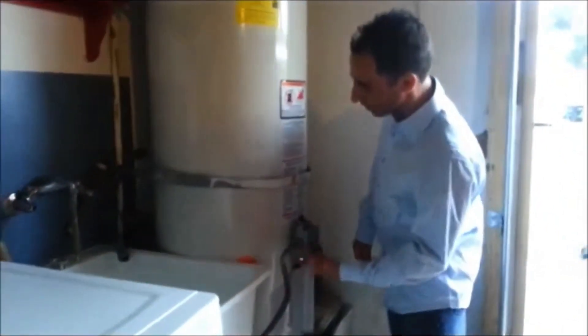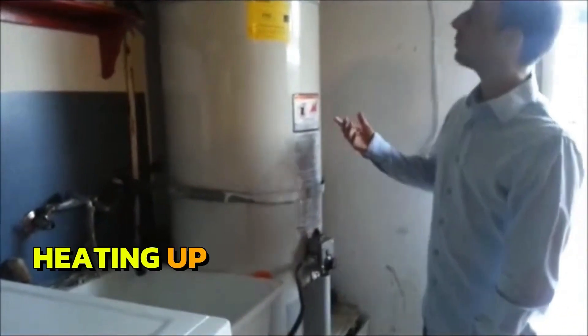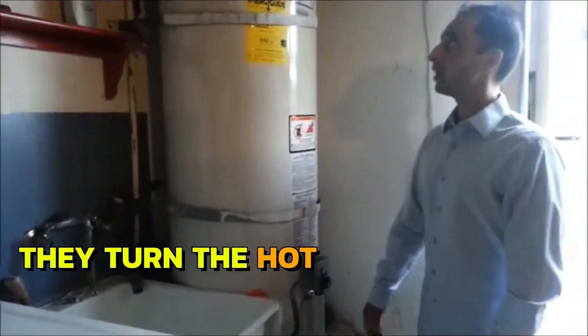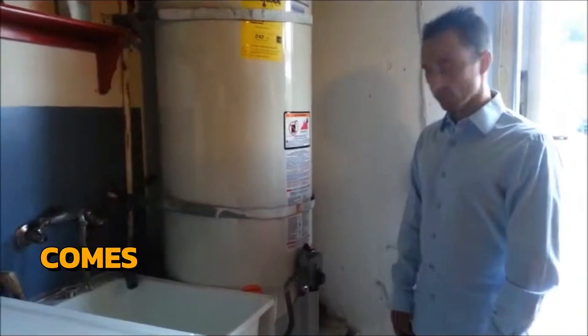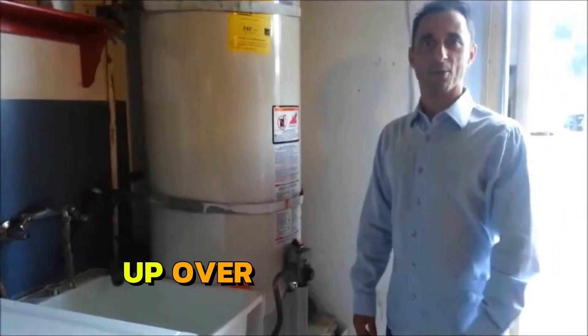This thing right now — if you can't hear it on the video — it's actually running, heating up all this water. Every time they turn the hot or cold on, the burner comes back on and has to heat back up. So let's go back over and I'll finish up at my house.